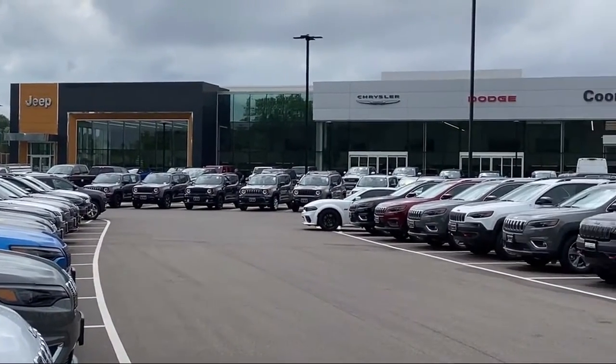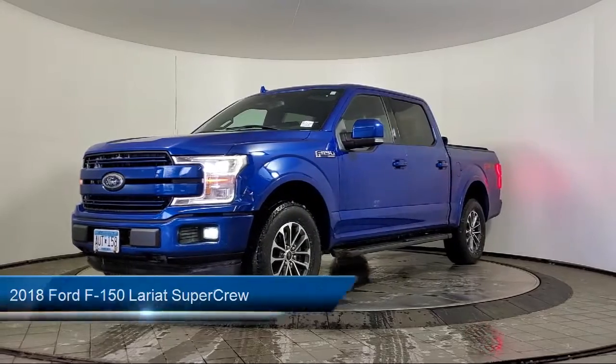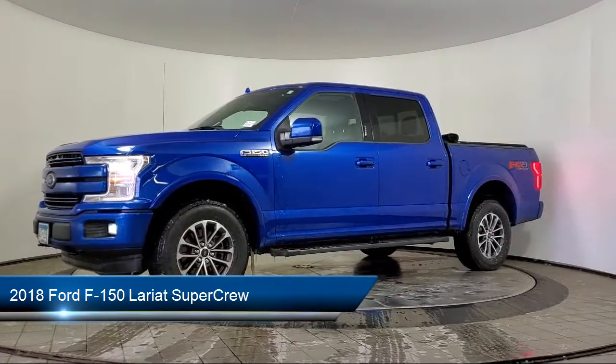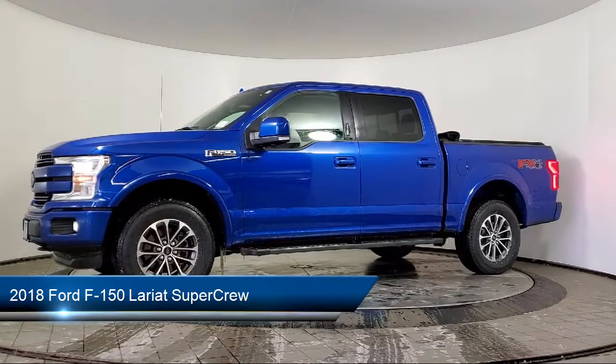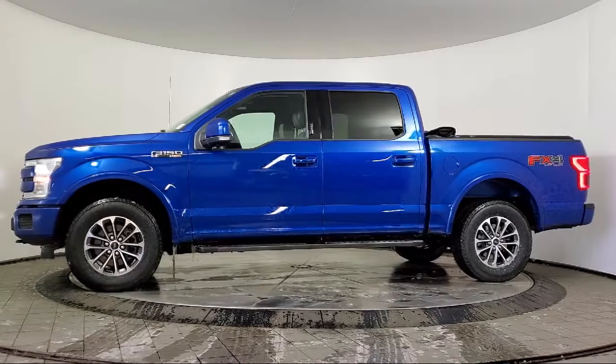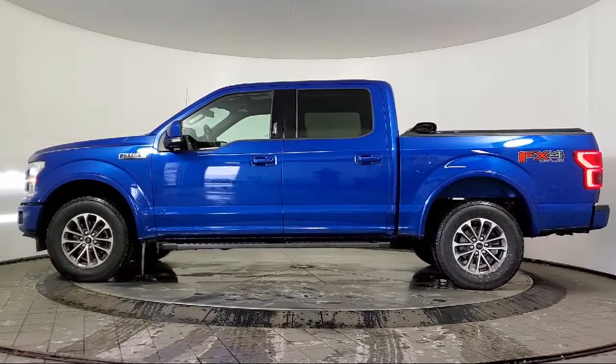Welcome to Coon Rapids Chrysler Dodge Jeep Ram. Here's a look at another one of our great vehicles in inventory. It comes equipped with FX4 Off-Road Package, Blind Spot Information System, Lariat Sport Appearance Package, Auto-Dimming Door Mirrors, and Exterior Parking Camera with Dynamic Hitch Assist.